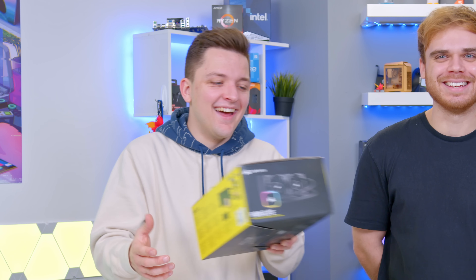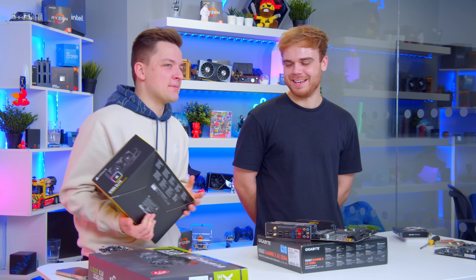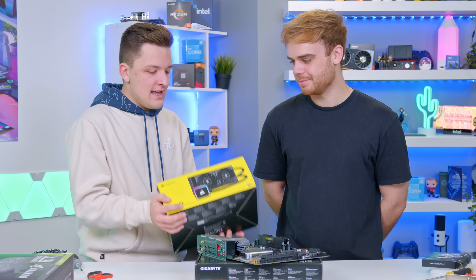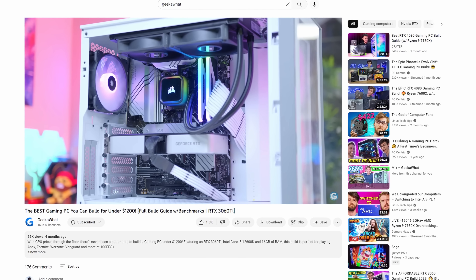I thought we could — as a Christmas present from me — I will give you a Corsair H100i Elite. Corsair, if you're watching, please can we have another one? In all seriousness, you can't put that leaking cooler back in; we're not allowing it to ruin your build. The hardware is all in and ready. We've used this cooler before and it's really really solid.